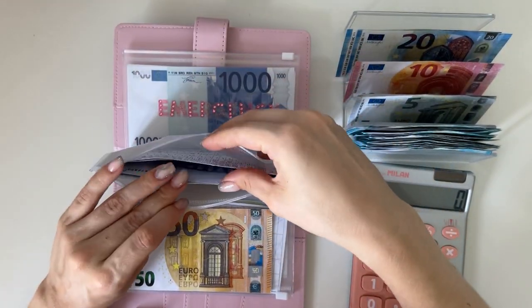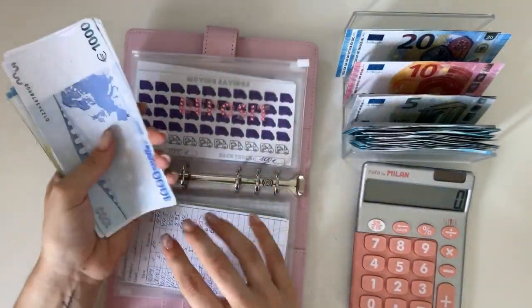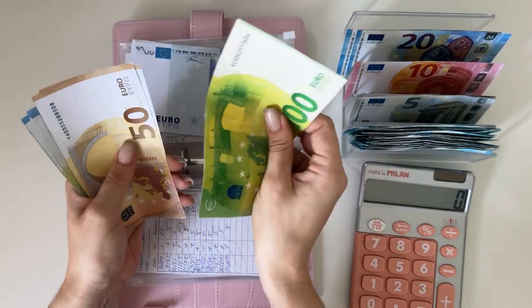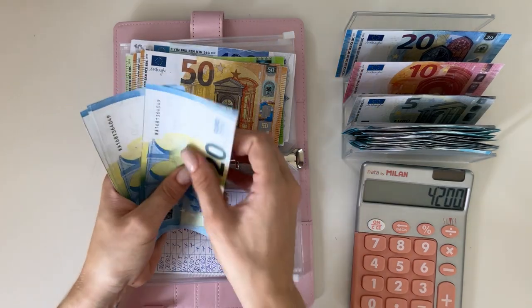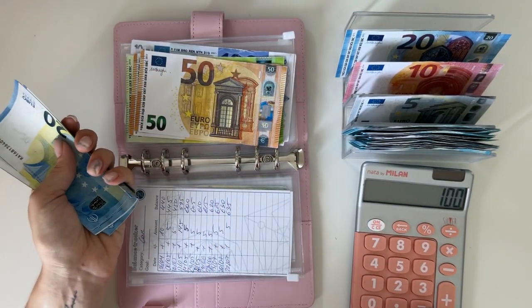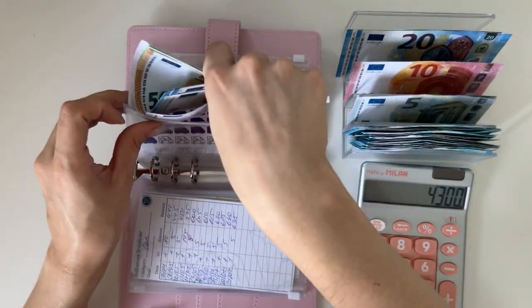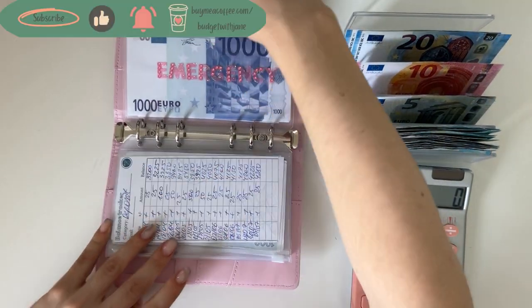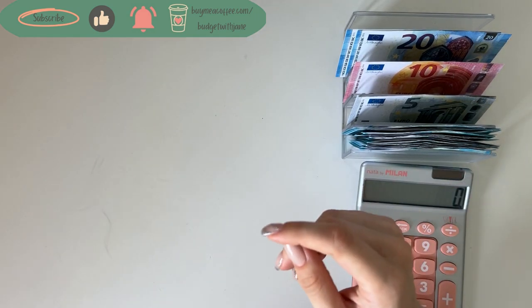Deposit: 500, 550, 600, 650 ... 4,200 plus 20, 40, 60, 80, 85, 90, 95, 100 — so 4,300 in deposit. Emergency has 3,000 so we're not adding to that.